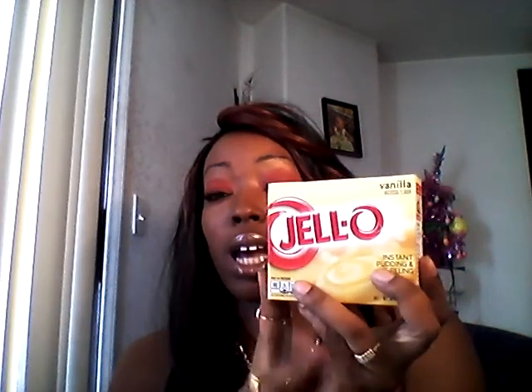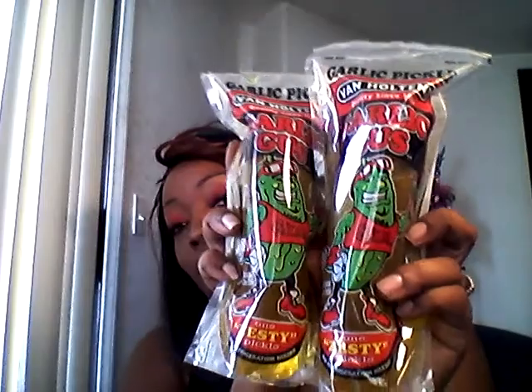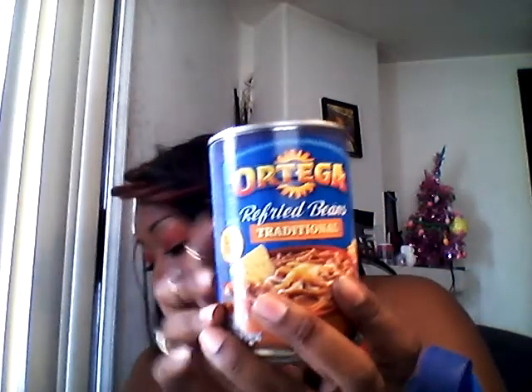Then I picked up this Jello instant pudding. I love this stuff — when I make refrigerated banana pudding, I use vanilla with the bananas instead of banana pudding flavor. This is the larger box and I thought 99 cents was a great deal. Also, your girl loves pickles, so I got these single pickles in garlic flavor. I picked up two of these — they've got the little exercising dude on there. Those were 99 cents. Then I picked up a can of Ortega's refried beans from the 99 cent store.